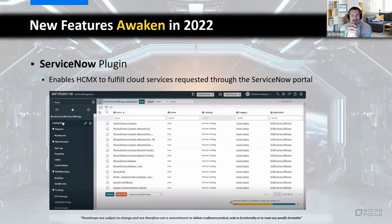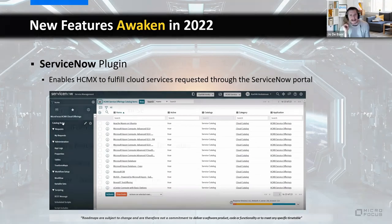Looking at the 2022 roadmap, the first key piece is the ServiceNow plugin. This plugin allows you to use HCMX's fulfillment power in combination with the ServiceNow catalog. Fulfillment automation is a core differentiator for HCMX — we've invested heavily in this for five years — and now we want to make it available to organizations using ServiceNow as their front end. The plugin makes it super easy to publish HCMX service offerings into the ServiceNow catalog, fulfilled by HCMX when someone orders them.